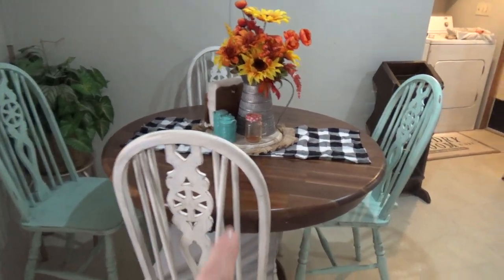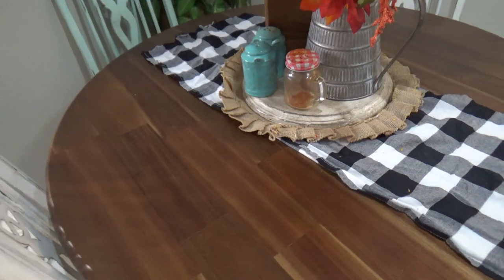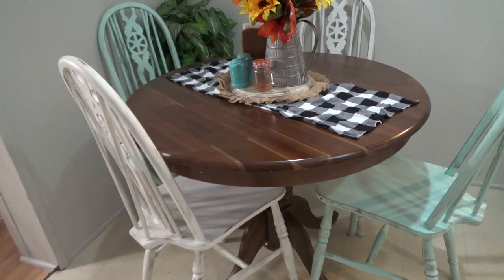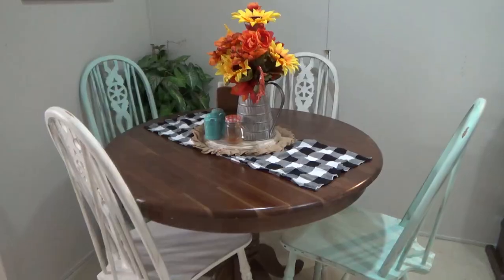I went with this smaller table — it's a 36-inch round that I got from Amazon. I love the table, it's really cute. I do plan on getting a round rug to go underneath it.